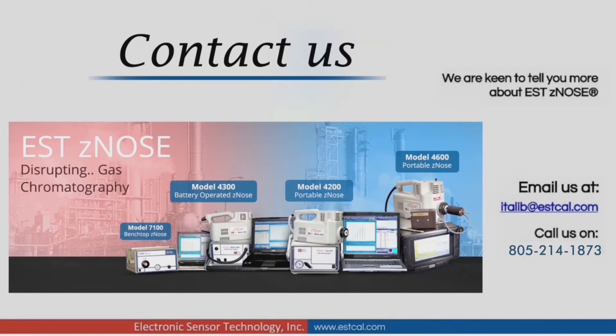Electronic sensor technology has developed and patented this breakthrough electronic nose technology, trademarked as Xenos, which complements existing security systems and eliminates the vulnerabilities associated with current trace and X-ray detection systems.